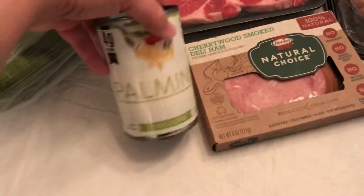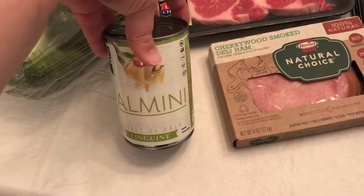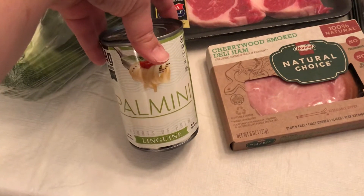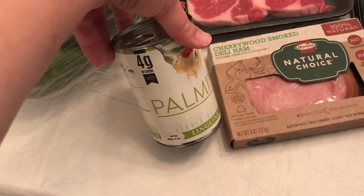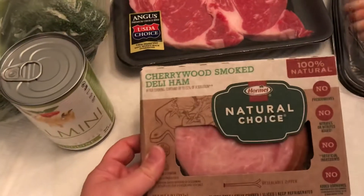I've never had these Palminis. It was just staring at me from the aisle, so I thought let's try it out and see what I think. I don't think I'm going to like it, but you never know. Four grams of carbs.